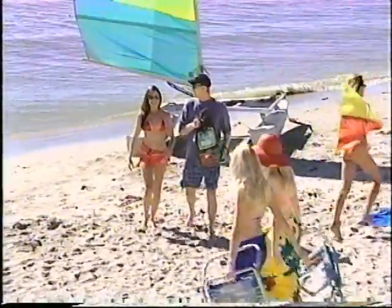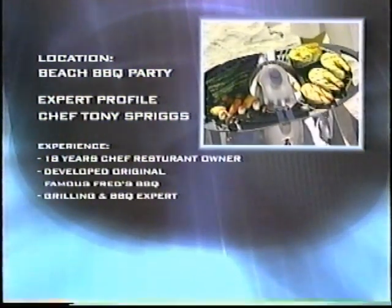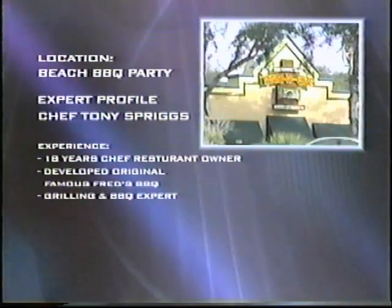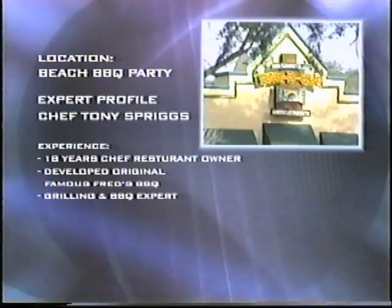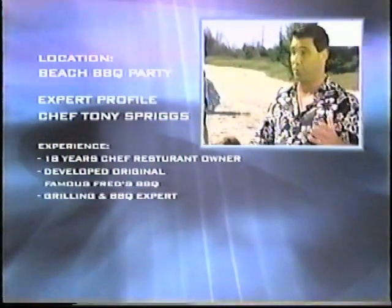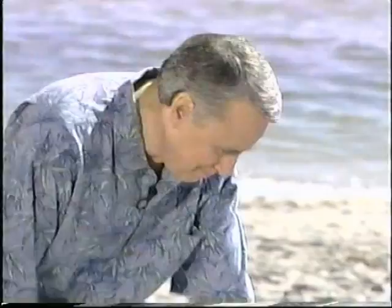And now that you've seen where the Q came from, go join the beach party. Here you'll meet Chef Tony Spriggs, a grilling and barbecue veteran, restaurant owner, and experienced chef. With over 18 years' experience, Chef Tony helped develop the incredibly popular recipes for Fred's Famous Barbecue, the rapidly growing national restaurant chain. Check out his opinion on the Q Grill and see what the folks at the beach party think.